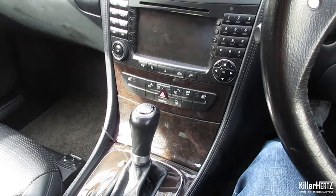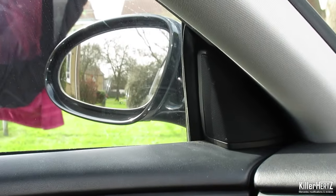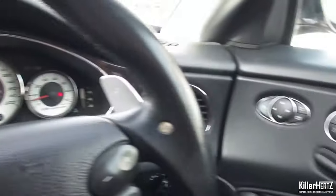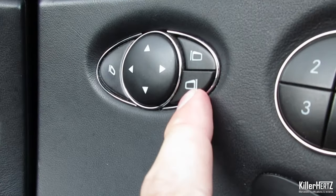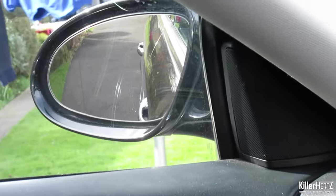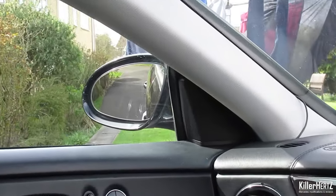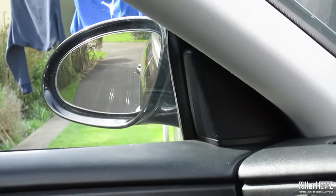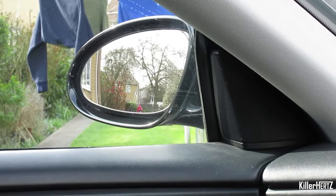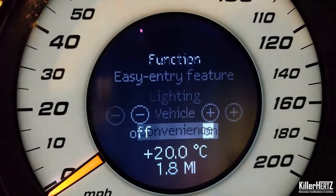Another useful feature generally unknown to Mercedes owners who have the optional memory seat function is the auto-dimming passenger mirror feature. Once in reverse, the passenger side mirror will automatically dip down, providing better visibility of obstacles such as curbs. Importantly, this only works when the passenger side mirror has been selected within the window control panel. Once you change the car back into drive, the mirror returns to its original preset position. Remember this only works if your car has the memory seat function option and you've enabled the mirror aid parking adjustment feature from within the dashboard cluster — on CLS and E-Class models this is within Settings > Convenience.